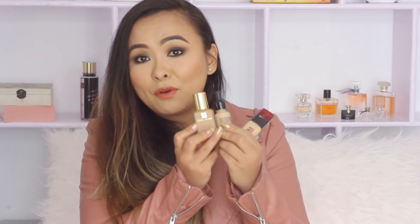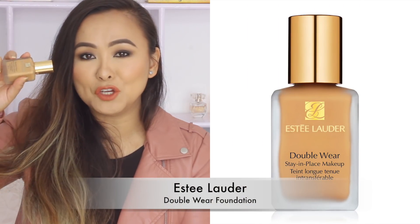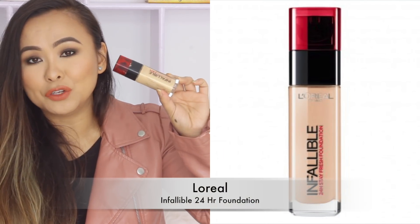Starting off with foundations, at the moment I have three favorites from Nykaa and two of these are my all-time favorites. That is the Estee Lauder Double Wear Foundation — it's like the most full coverage foundation out there and also a very long lasting foundation. The next one is the L'Oreal Infallible Foundation, and this one gives your skin the most beautiful finish. I think this is my most favorite foundation — I've gone through about three or four bottles of this.